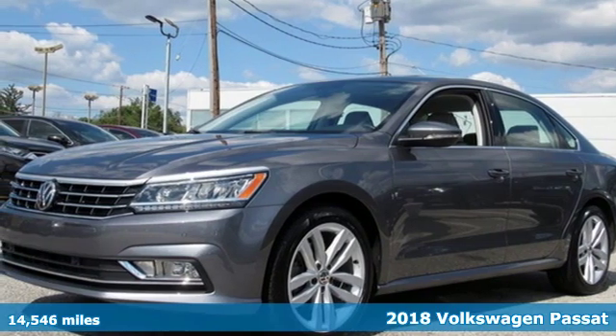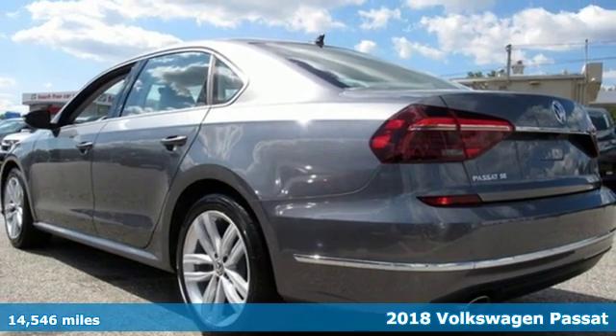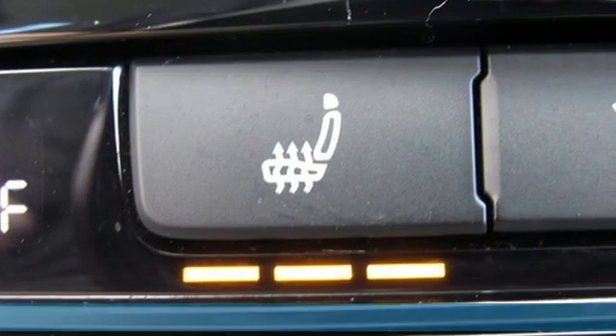Here's a 2018 Volkswagen Passat. Family time picks up a few more fans in this Passat. It comes with the features you need and, better yet, want.